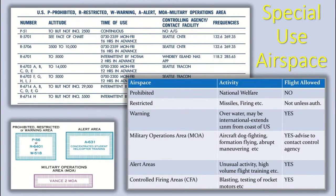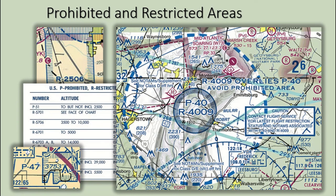Special use airspace is the designation for airspace in which certain activities must be confined, or where limitations may be imposed on aircraft operations that are not part of those activities. While VFR, flight within these areas is either prohibited or inadvisable; in general, it is best to stay well clear. Prohibited areas contain airspace of defined dimensions within which the flight of aircraft is prohibited for both IFR and VFR traffic, established for security or other reasons associated with national welfare.